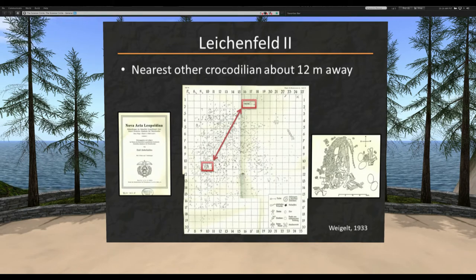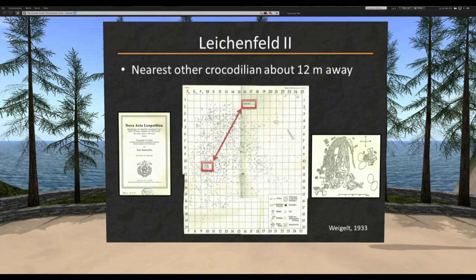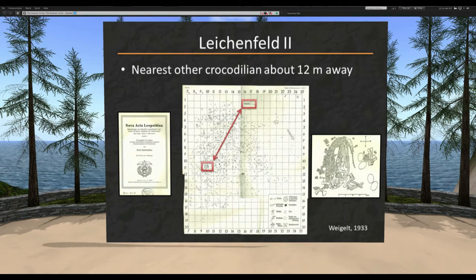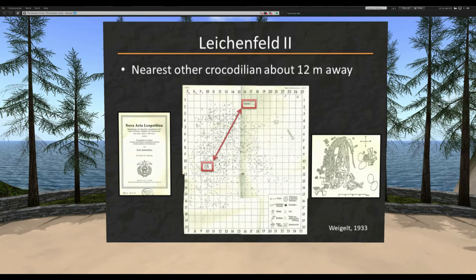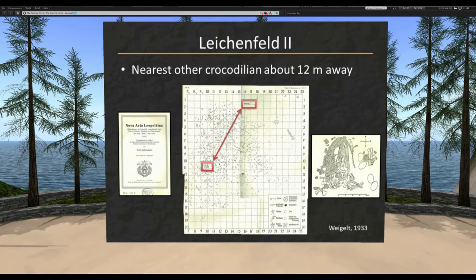Because the site is so well mapped, we can actually measure how far the nearest other crocodile was — 12 meters away. That's a significant distance. The idea that these crocodile eggs happened to be here and coincidentally an adult floated by is extraordinarily unlikely. There's not crocodiles all over the place. This seems like very good evidence of a direct association between the eggs and this adult.